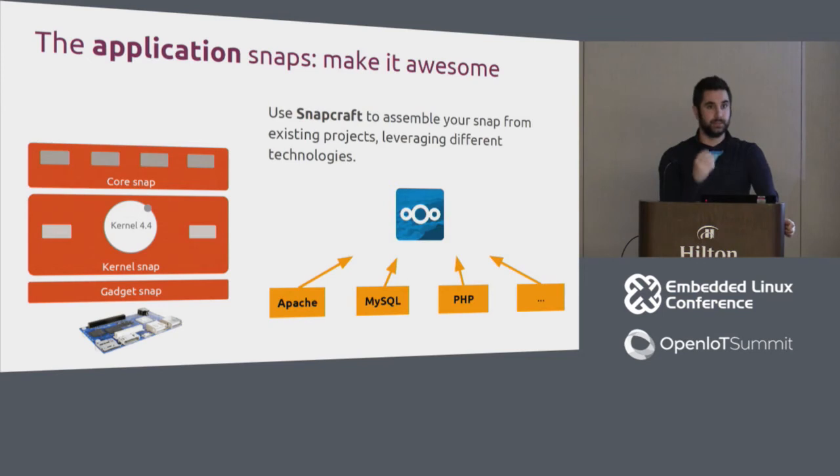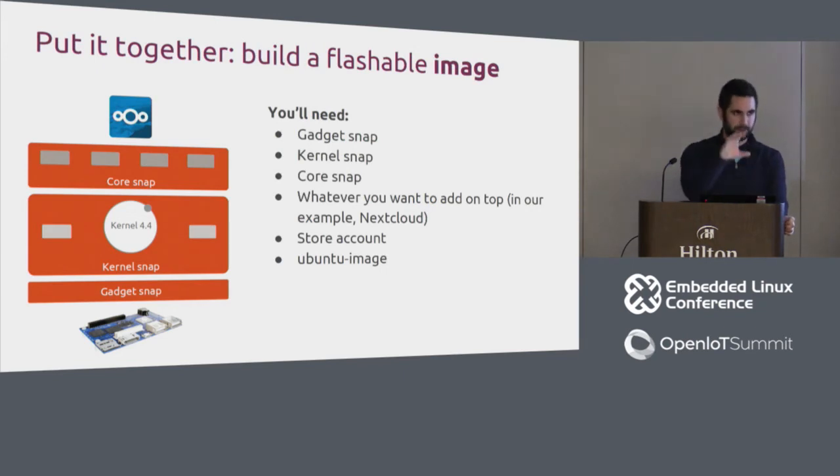The application snap is where you really come in — what makes your device unique. In the NextCloud example, you use Snapcraft to create the application snap. NextCloud bundles Apache, MySQL, PHP, Redis, and other components that make up the web application — that's its snap. If you put all these together, you end up with something that is nicely flashable to a board in factory production.